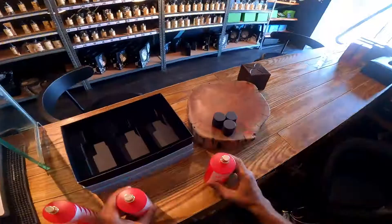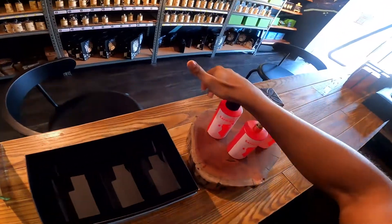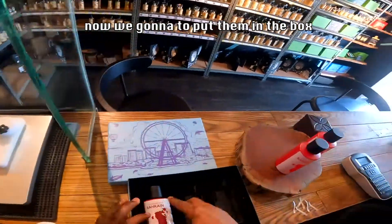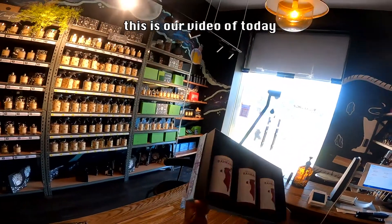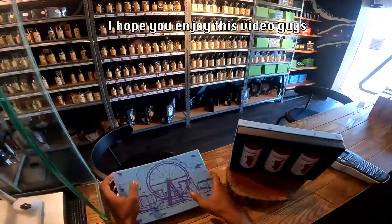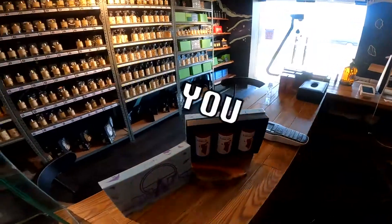You just push them up and now we're going to put all the perfumes in the box. This is our video of today for Bahrain National Day. I hope you enjoyed it — make sure to like, subscribe, and share. I'll see you in the next video.